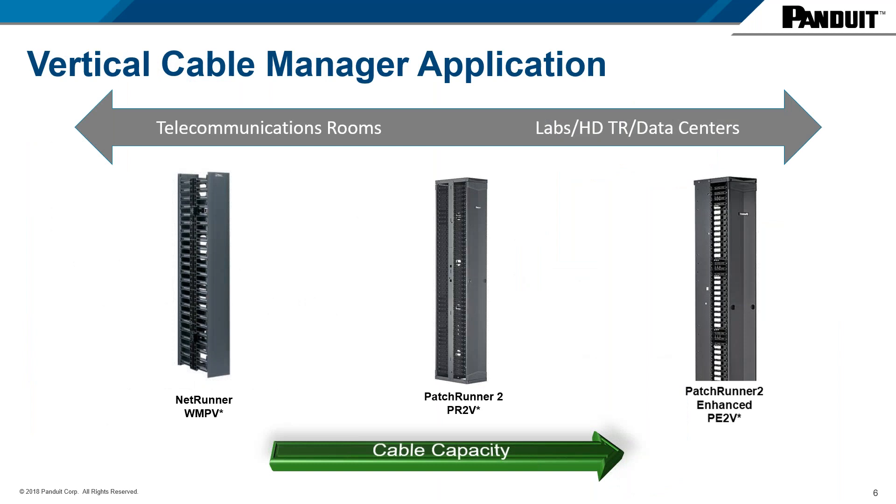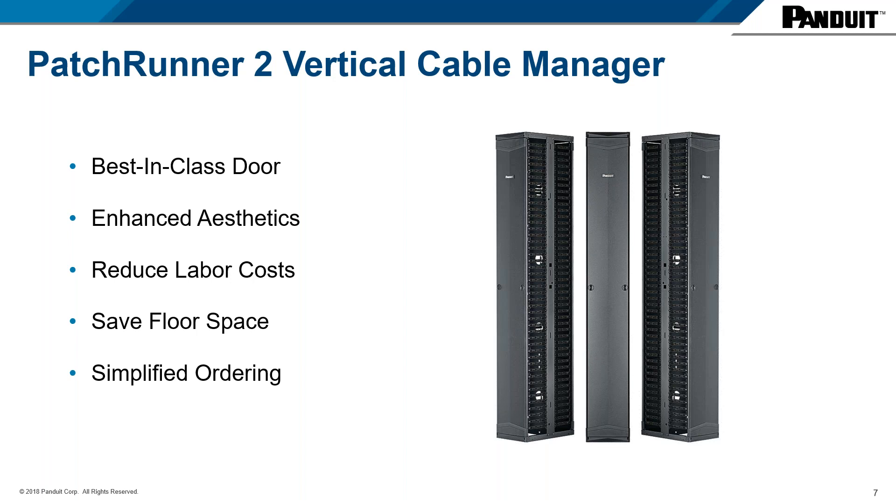Now let's take a look at Panduit's products and how they can help. Of Panduit's three main vertical cable management lines, today we're going to discuss the PatchRunner 2 families — the middle product and the one on the right. We're going to start by focusing on the PatchRunner 2, or the PR2V products. Key benefits include a best-in-class door — a super easy, functioning door with improved aesthetics, since more and more people like to show off their networks.